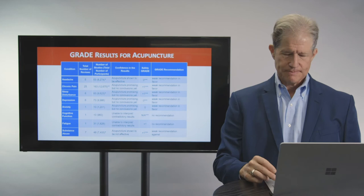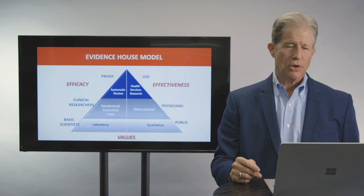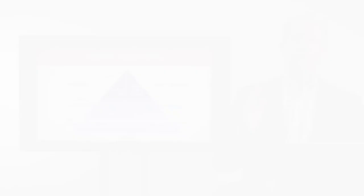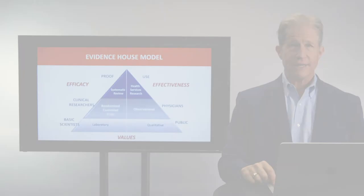Here's another strategy I developed called the evidence house model. It takes the types of evidence I've shown and divides them into two areas: those that look at efficacy — the specific attributional effects of research — and those that look at effectiveness, or use of evidence in the real world. The goal is to look at both efficacy and effectiveness for any intervention and make decisions based on the balance of that evidence and its application to your particular patient and their particular values.